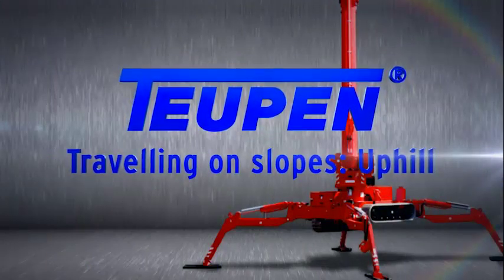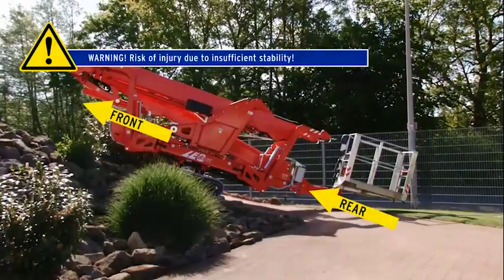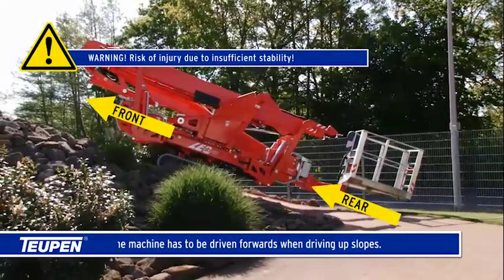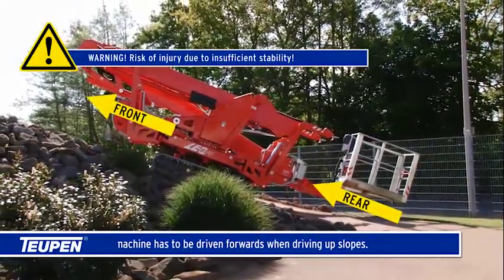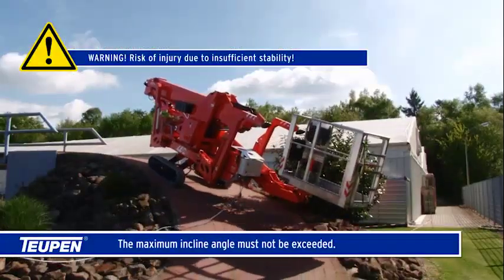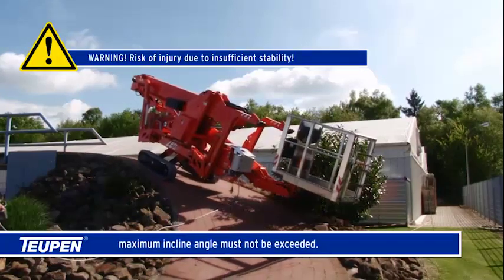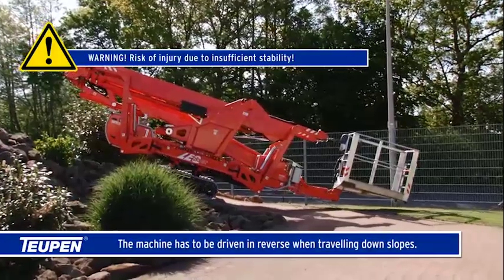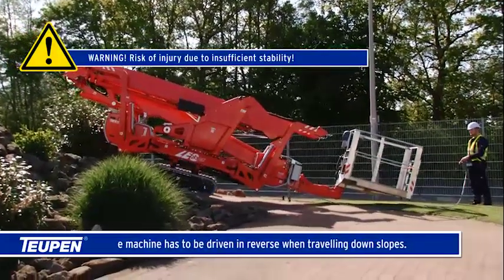Traveling on slopes uphill: the machine has to be driven forwards when driving up slopes. The maximum incline angle must not be exceeded. The machine has to be driven in reverse when traveling down slopes.